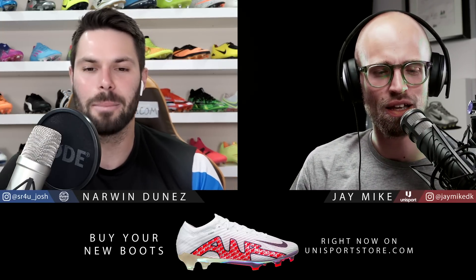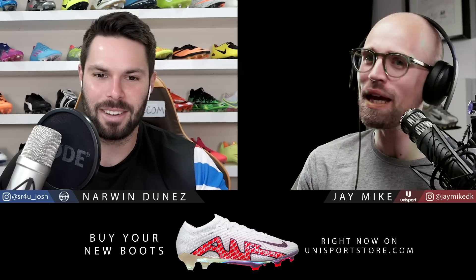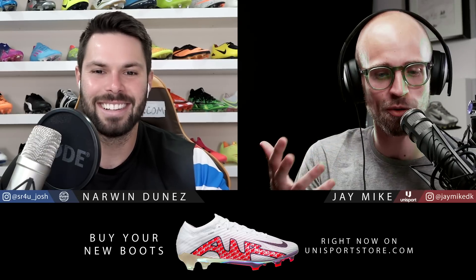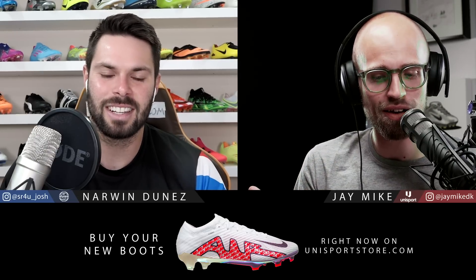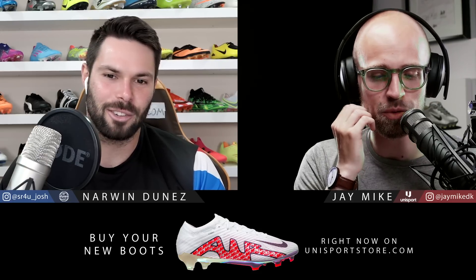The Airmore Uptempo is the model. Airmore Uptempo — that's a wicked name. It makes no sense, but that's also why it's so good. They don't make them like that anymore. Yeah, that's a crazy shoe.